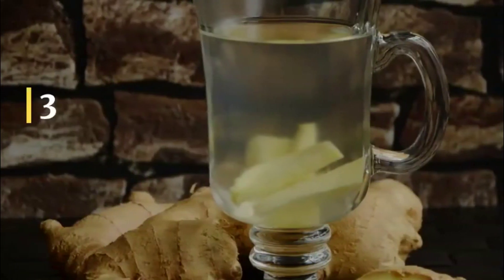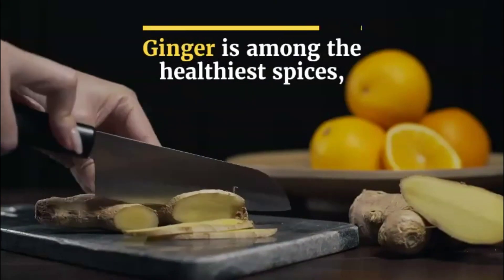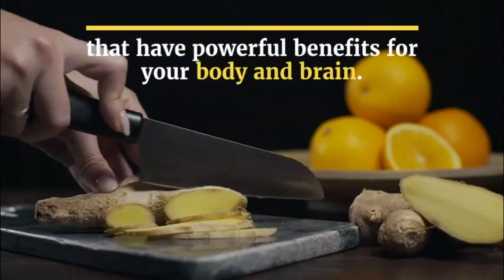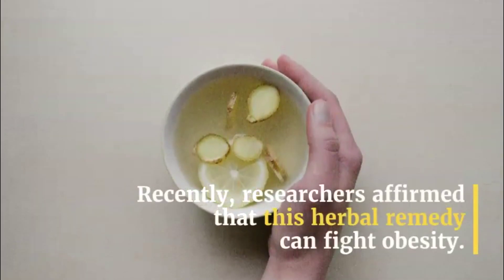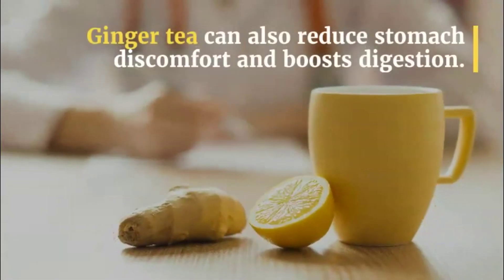3. Ginger Tea. Ginger is among the healthiest spices, loaded with nutrients and bioactive compounds that have powerful benefits for your body and brain. Recently, researchers affirmed that this herbal remedy can fight obesity. Ginger tea can also reduce stomach discomfort and boost digestion.